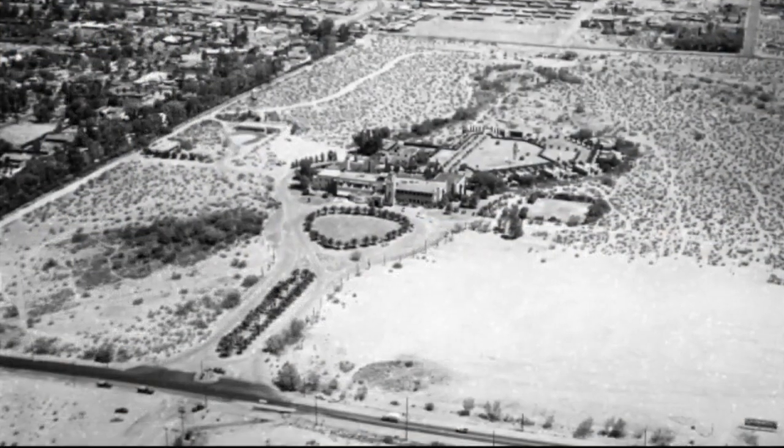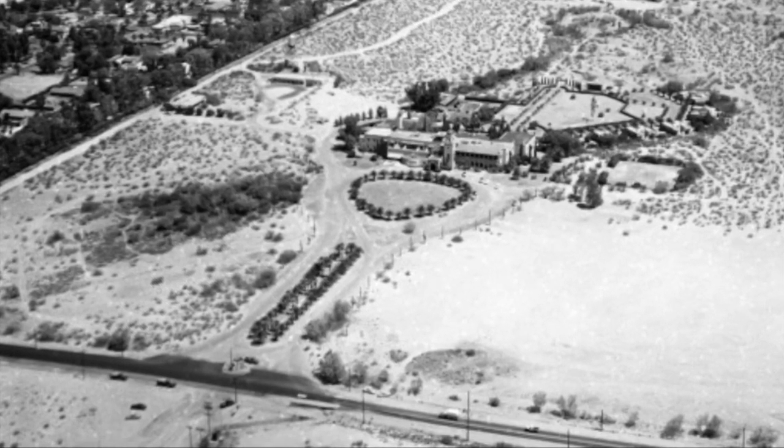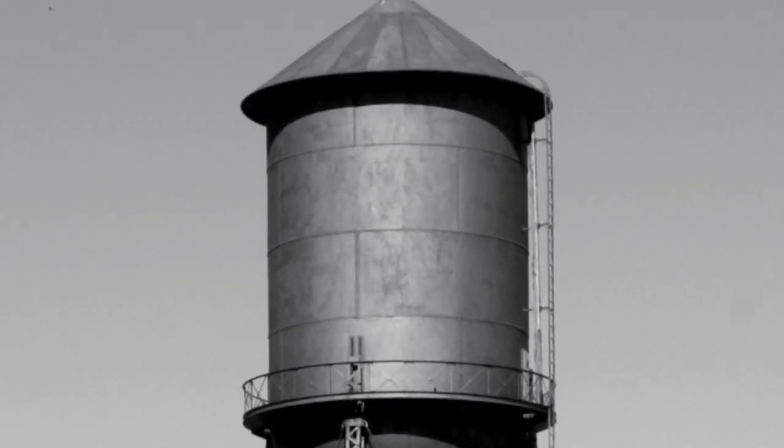The 90-foot water tower was also completed in 1928 in the middle of the Colonia Solana subdivision, but residents didn't appreciate the look of a 50,000-gallon steel water tank dominating the landscape. Within a couple years, people thought it was an eyesore.